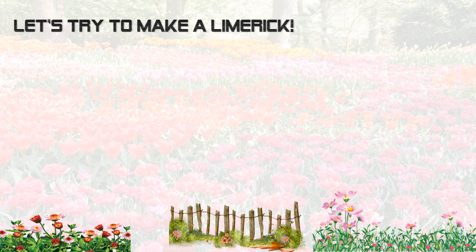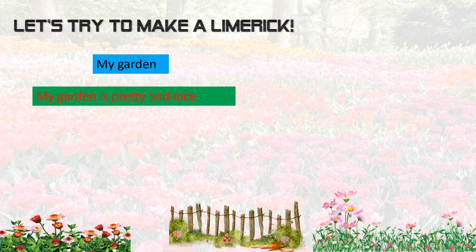Let's try to make a limerick now. What about a garden? My garden. We have to remember the first, second, and fifth lines rhyme. So my garden is pretty and nice. Let's think of some words that rhyme with nice.